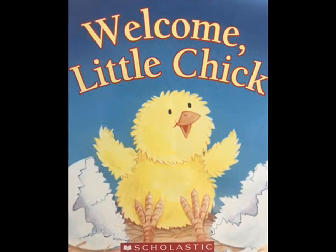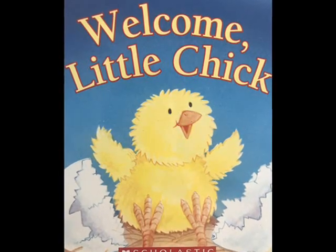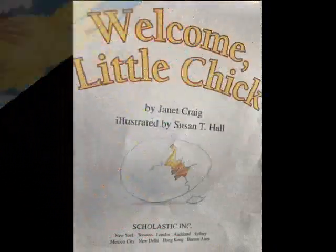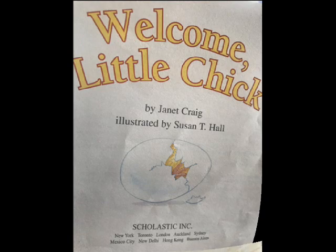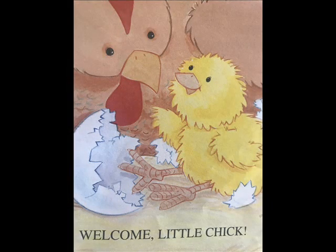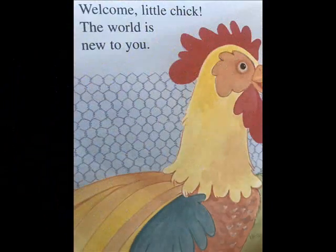Welcome, Little Chick — a First Start Science Scholastic Book by Janet Craig, illustrated by Susan T. Hall. Welcome, Little Chick. The world is new to you.